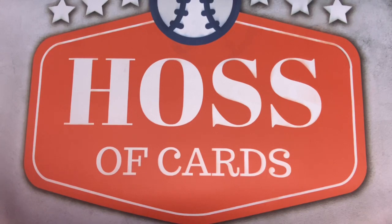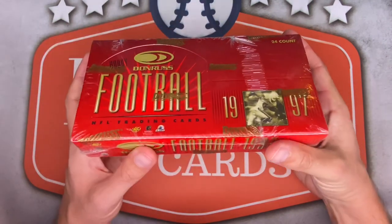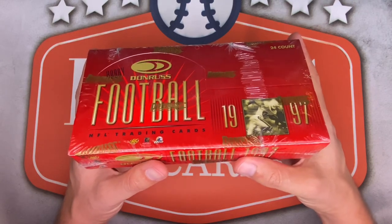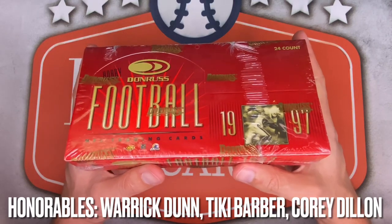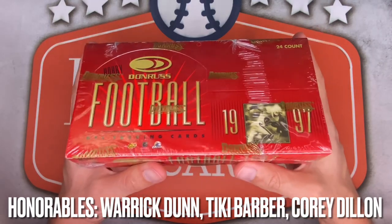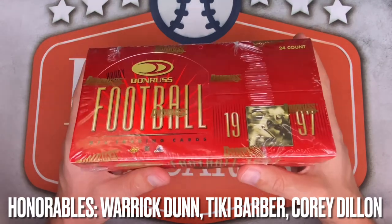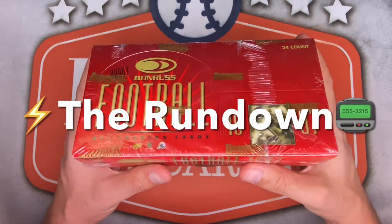Welcome back to Hasa Cards for this week's Football Friday. Today I have my only throwback rip of the week — a 1997 Donruss hobby box. I've been wanting to tear into this one for a while. On the hunt for rookie cards of Hall of Famers Orlando Pace, Walter Jones, and Tony Gonzalez, among several other really solid rookies. No Cleveland Browns cards in this series, so no luck for the PC, but plenty of inserts and parallels. Let's get into the rundown.